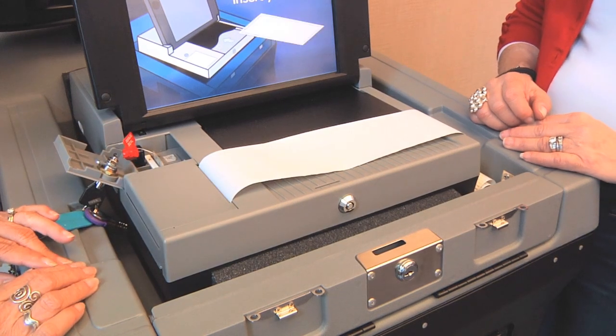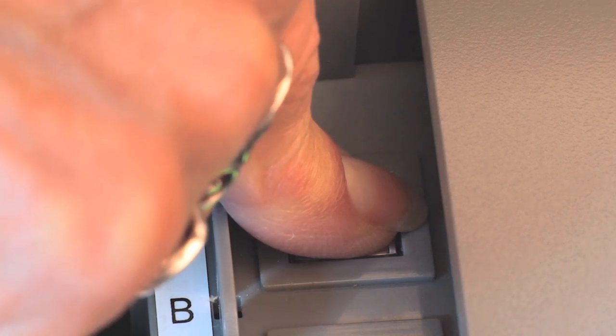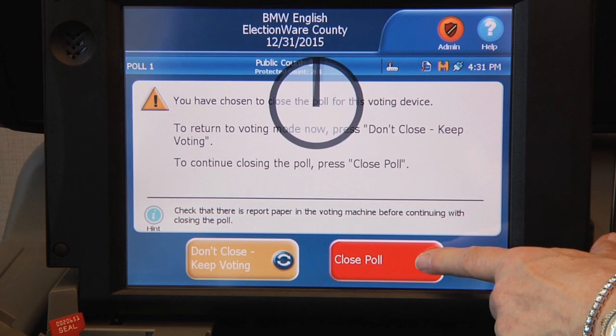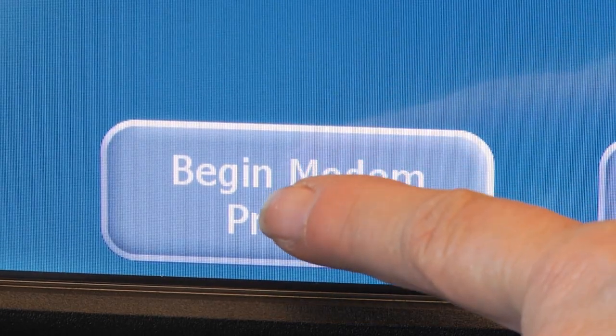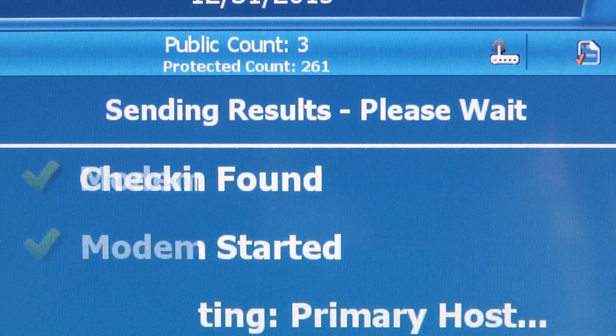Press firmly to snap it closed. Press the close polls button located near the power button inside the memory stick access compartment. Press close poll on the ballot counter screen. Three results tapes will begin printing automatically. After the tapes have printed, press begin modem process to transfer the vote totals to Hennepin County.